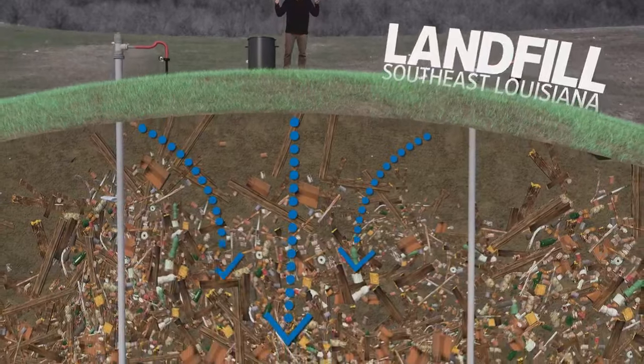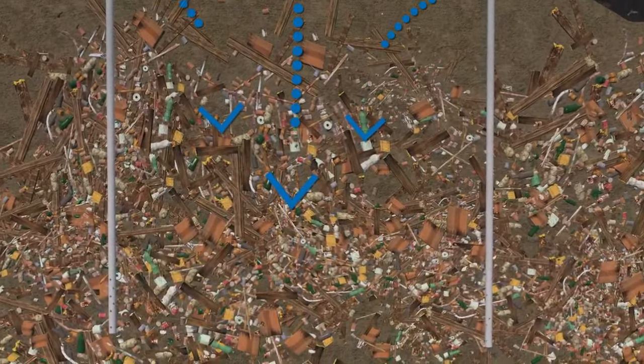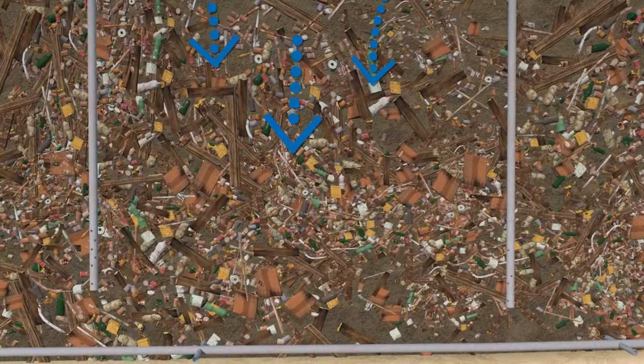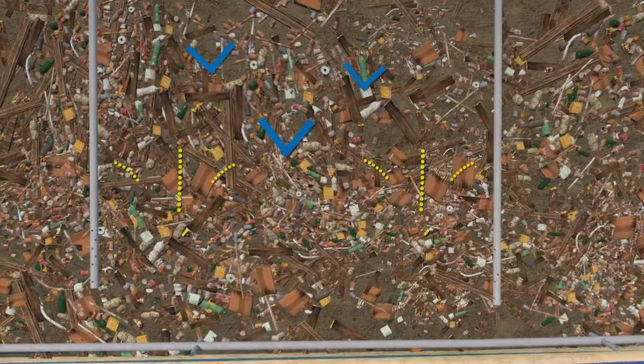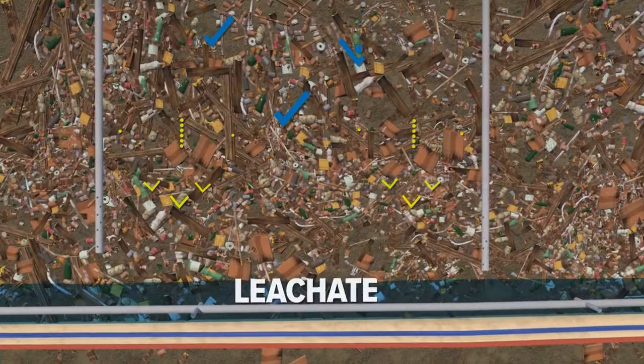When it rains at any landfill, water seeps down through the grass and earth, through the garbage heap, and collects on the bottom. So do liquids that ooze out of the garbage when it decomposes. All that liquid is called leachate.